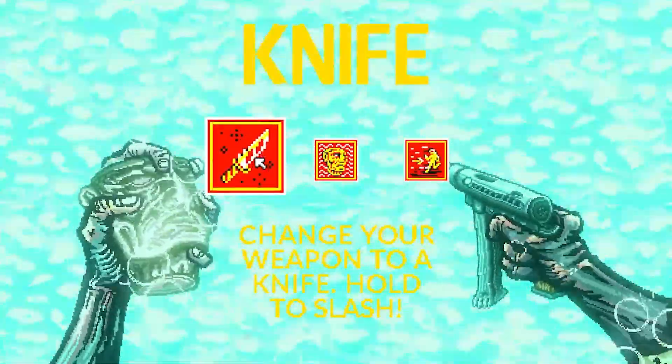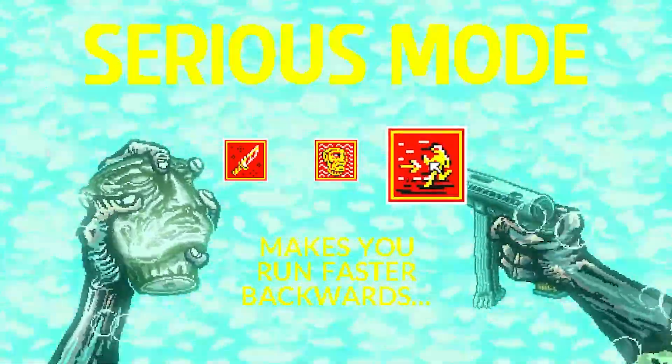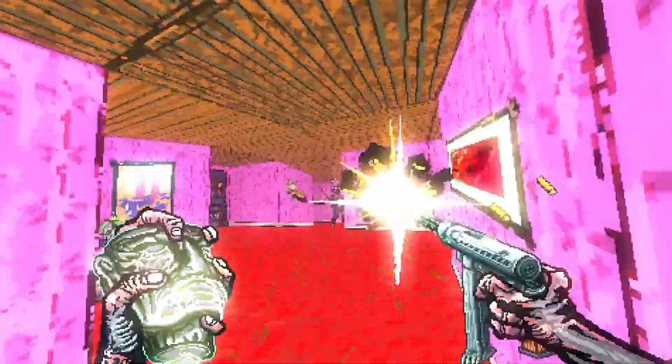After every level, you get to choose a new weapon or get an upgrade for something, but if you die you have to start all over again. This game is one of the cheapest on this list, but it is definitely worth the money.